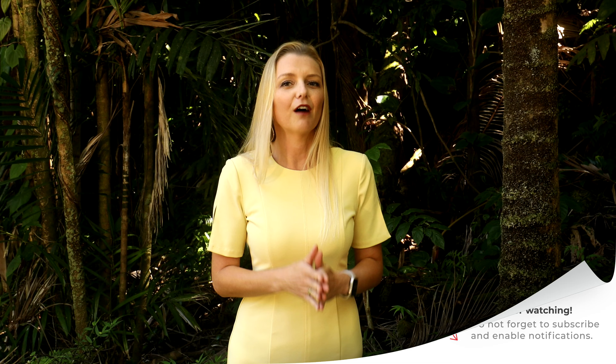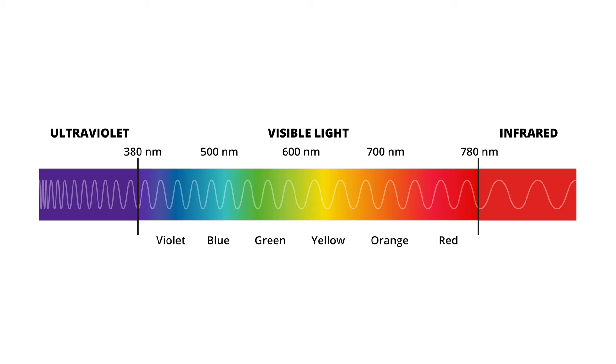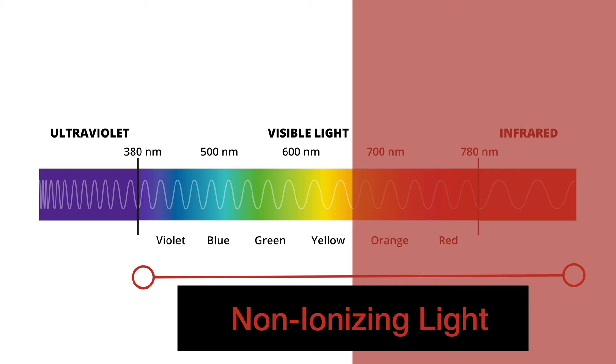Basically, photobiomodulation involves exposing cells or tissue to low levels of red and near-infrared light — at a very specific wavelength and also at a very specific energy density. When we review different wavelengths of light on the light spectrum, we have three categories: ultraviolet, visible, and infrared light. Ultraviolet light is on the short wavelength end of the spectrum and is considered ionizing light, which can cause cell damage resulting in cancer or cell death.